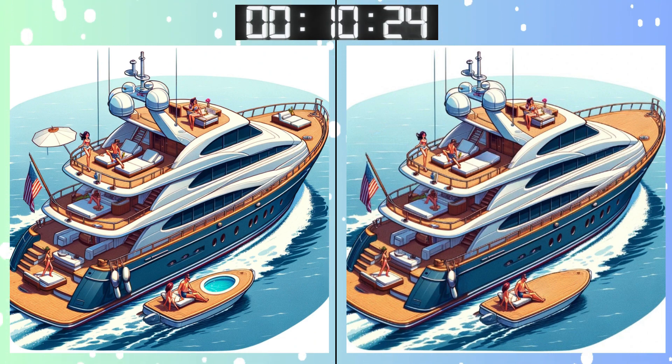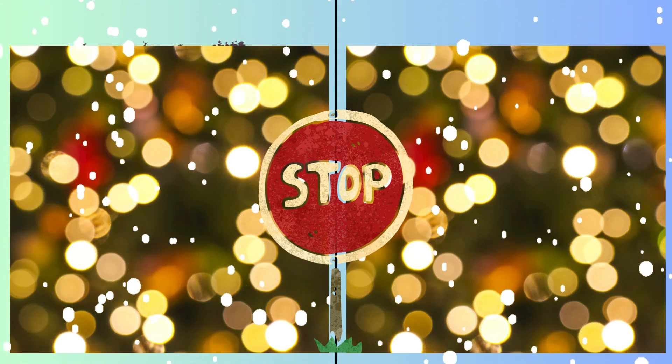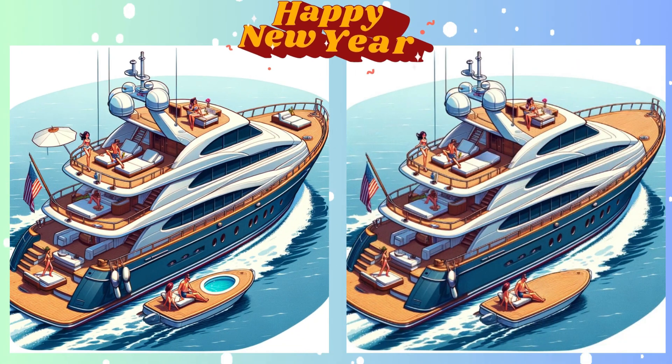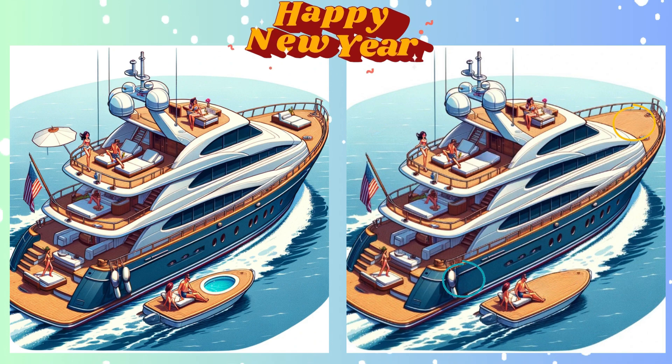Last moments to spot those tricky differences! Stop! Locked in your answer? Did you spot it? Revealing the correct answer now!